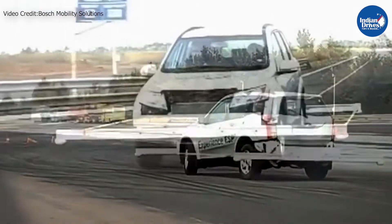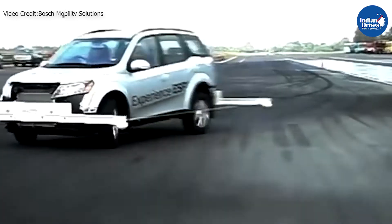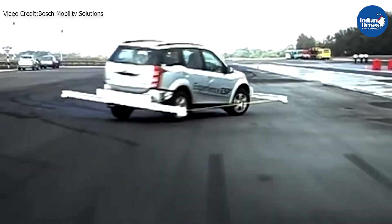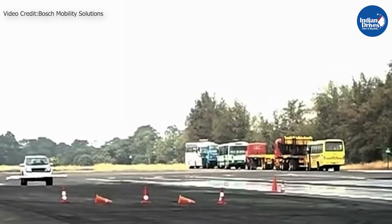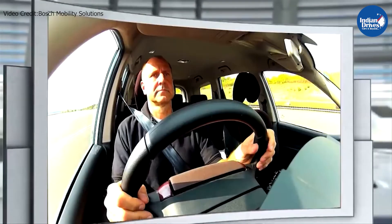Development of the Electronic Stability Program began in the late 1980s when Toyota introduced the anti-skid control for its flagship sedan, the Crown. Other manufacturers followed Toyota and started developing their own variations of the safety system. Since then, ESP has evolved and gotten better with newer age technology.